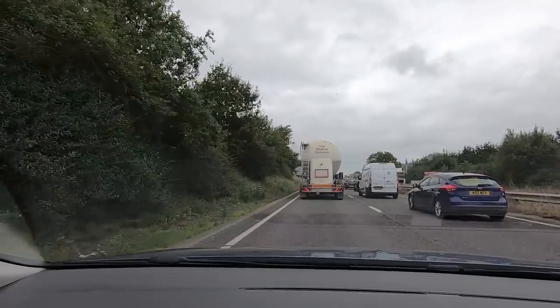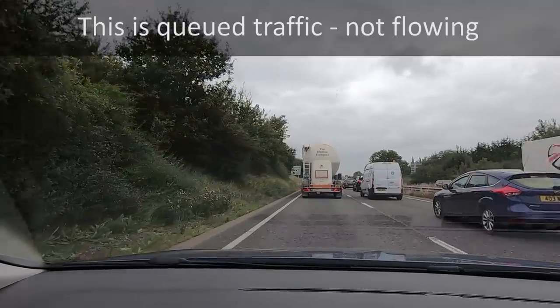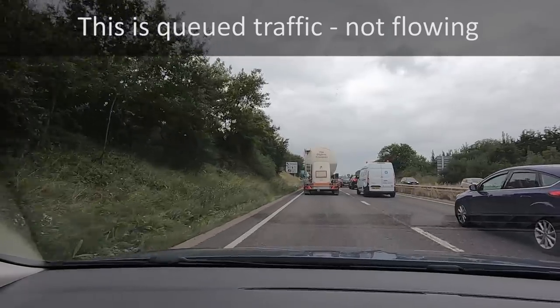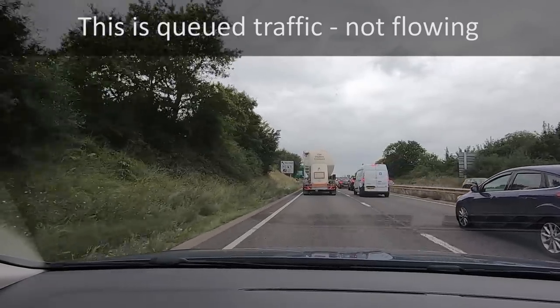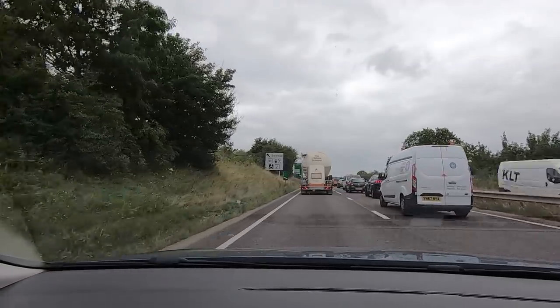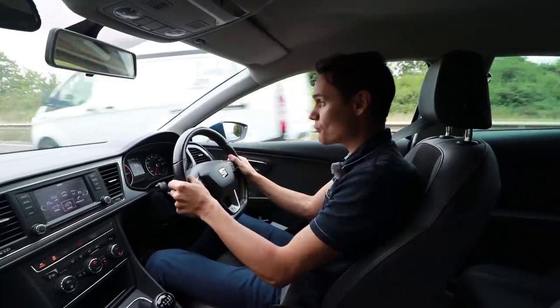In traffic, if you want to change lane you can signal and ask people to let you in. However, in flowing traffic you shouldn't — you should wait for an opportunity, because you should not cause other people to brake: not by pulling out in front of them, and not with your signal. In queued traffic you don't have much choice.